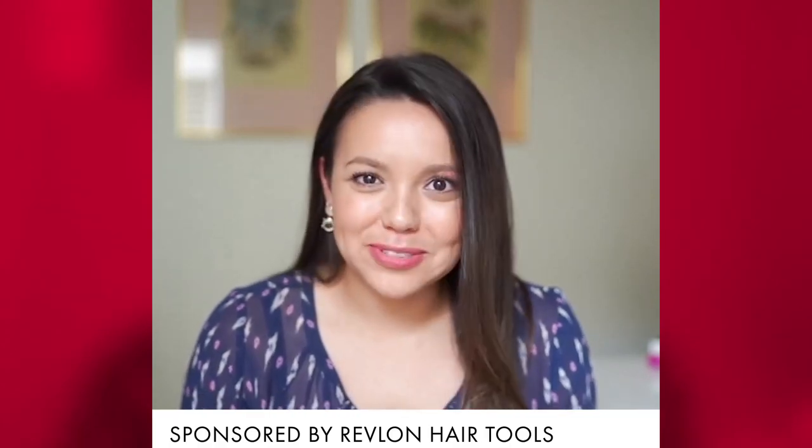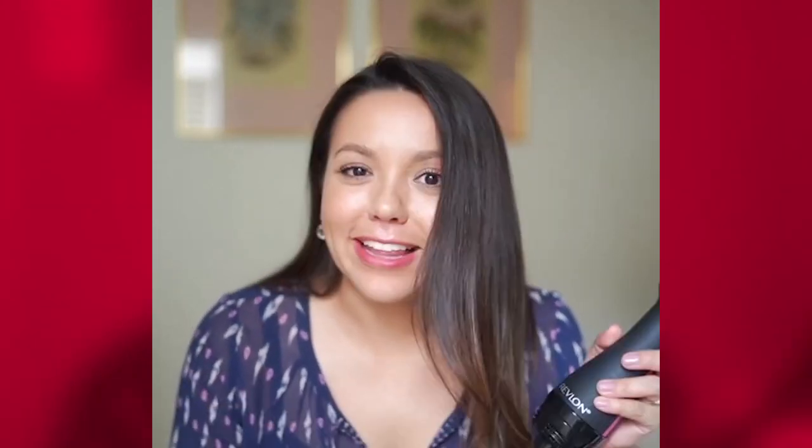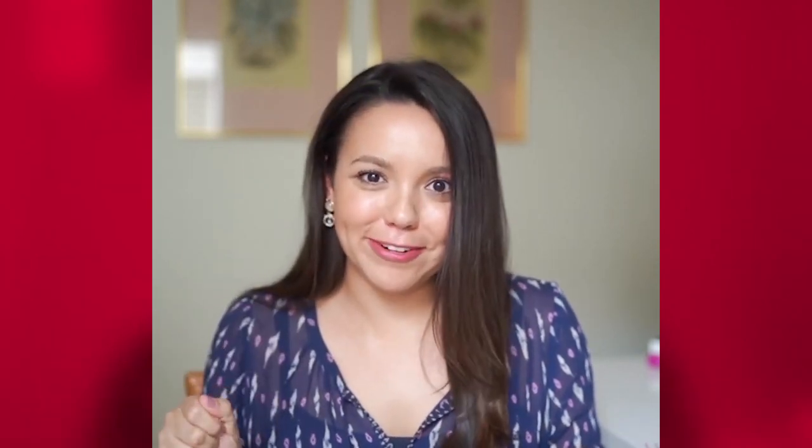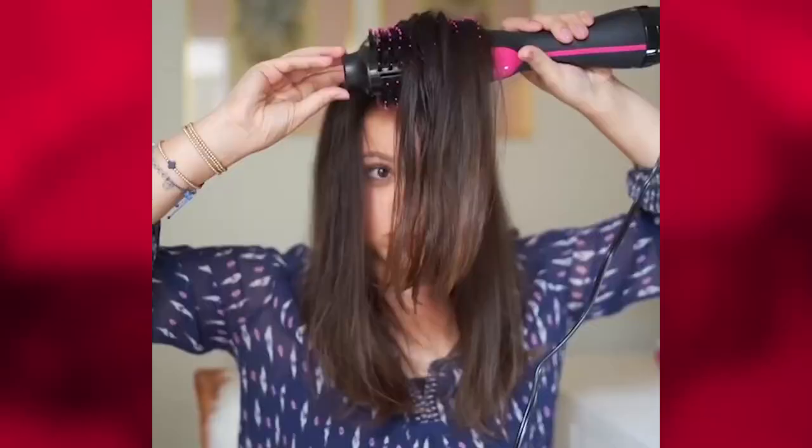If there was ever an at-home styling tool that you need in your life, it is this Revlon One-Step Hairdryer and Volumizer. Go ahead and check it out and see how I do my hair at home and get a salon-quality blowout with the great amount of volume that we are all looking for.